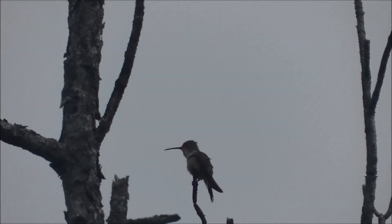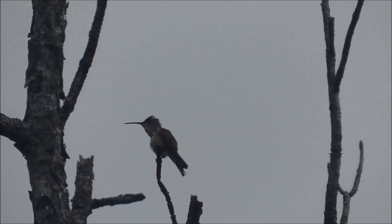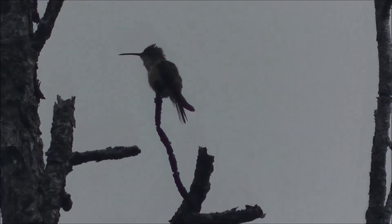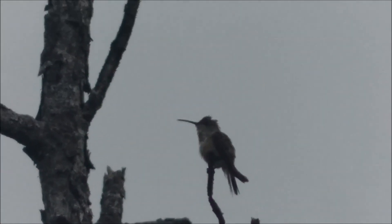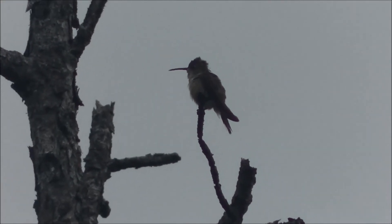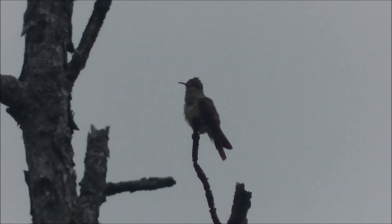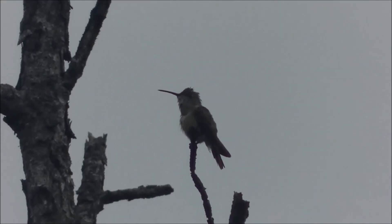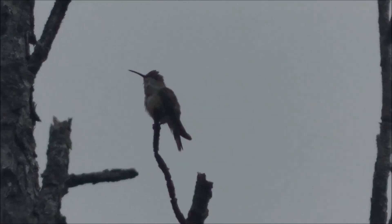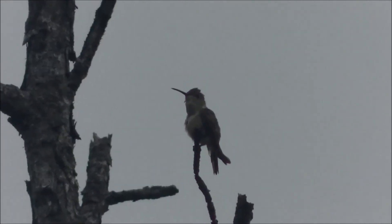The Bahama Woodstar Hummingbird has the largest endemic bird species distribution in the Bahamas and can be found from Grand Bahama straight down to Acklins and Crooked Island near Inagua, as well as the Turks and Caicos Islands. This endemic species feeds on nectar and small insects and is found in the Bahamian Pinelands.